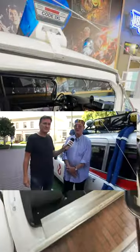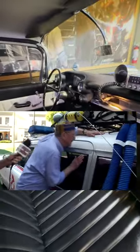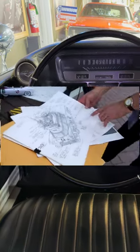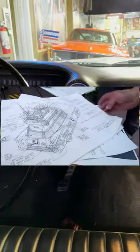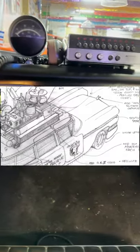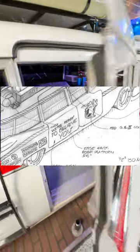The Ecto-1 was designed by Stephen Dane. Director Ivan Reitman came to Stephen just two weeks before the start of shooting and needed designs for literally everything in the movie — from the Ecto-1 to all the gadgets like the proton packs, ghost traps, PKE meter, slime scooper, slime blower, and more — all in two weeks. Incredibly, Stephen Dane successfully designed all of the iconic pieces of the Ghostbusters movie in that time.